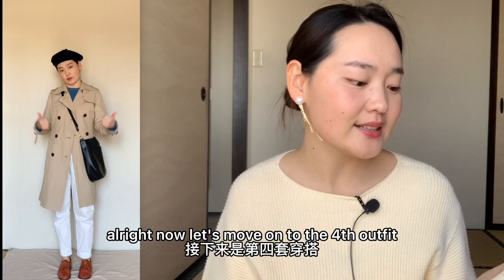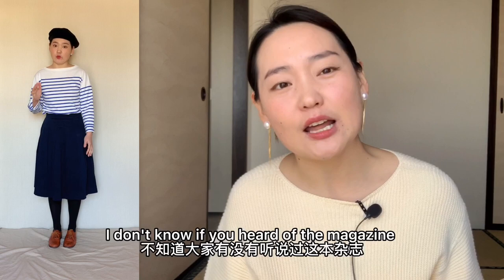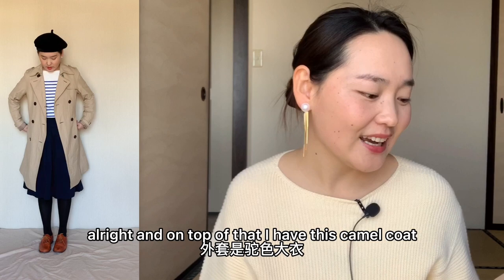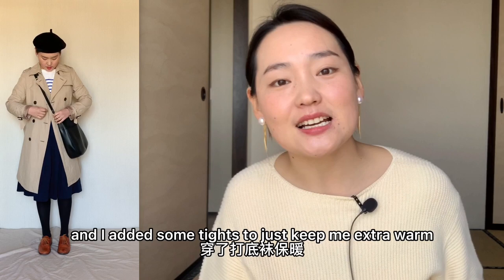Now let's move on to the fourth outfit. I would say it is really feminine and it just reminds me of the Japanese magazine Fudge — it's really popular in Japan. I chose a bordered shirt, and on the bottom part I chose this midi skirt that's been in my wardrobe for ages. On top of that, I have my camel coat, same bag, same beret, same shoes. I also added a scarf to keep me extra warm because it gets chilly in the morning and in the evening.